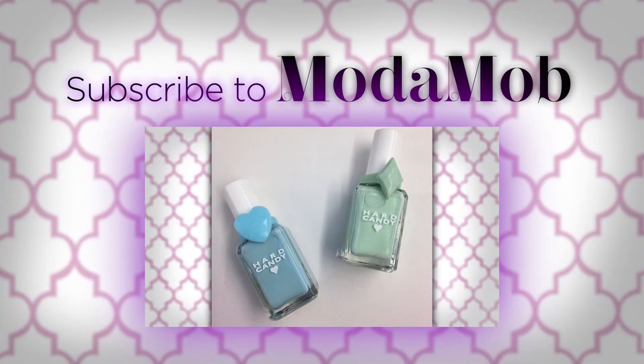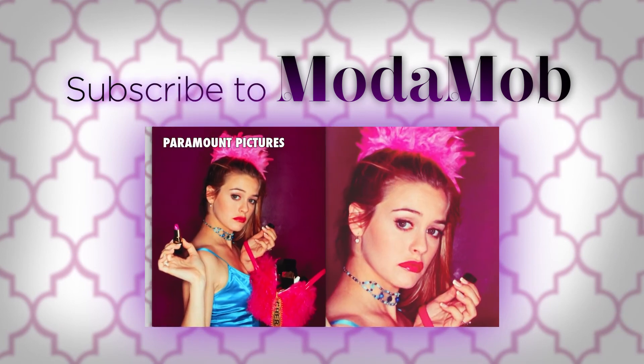And for more beauty tips and tricks, head to modemob.com. Thanks so much for watching Moda Mob News. Be sure to subscribe and click here to get more fashion updates and beauty tips and tricks.